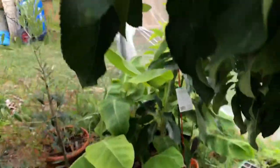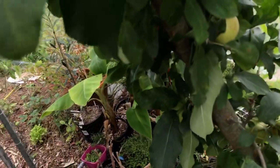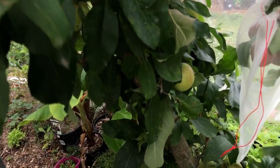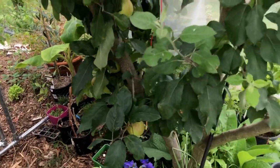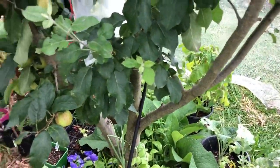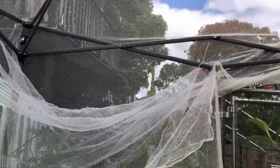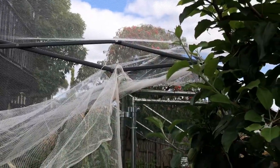I don't have a lot of apples to pick left, so I'm going to pick them and then remove the cage and open up this space. I'm going to use the frame here as a growing frame for climbing vegetables.